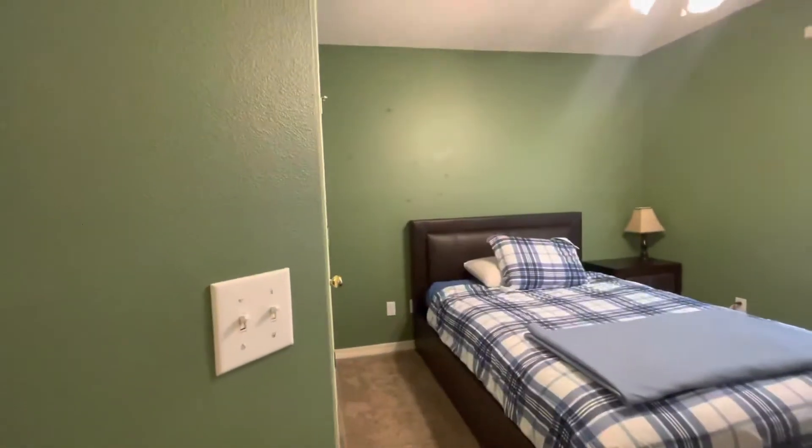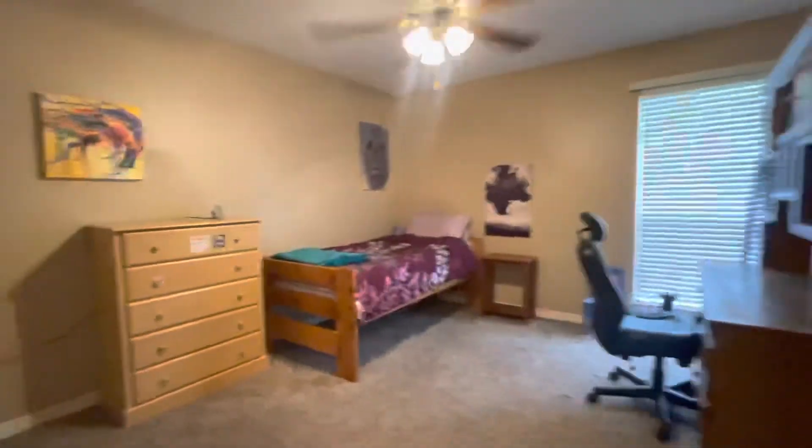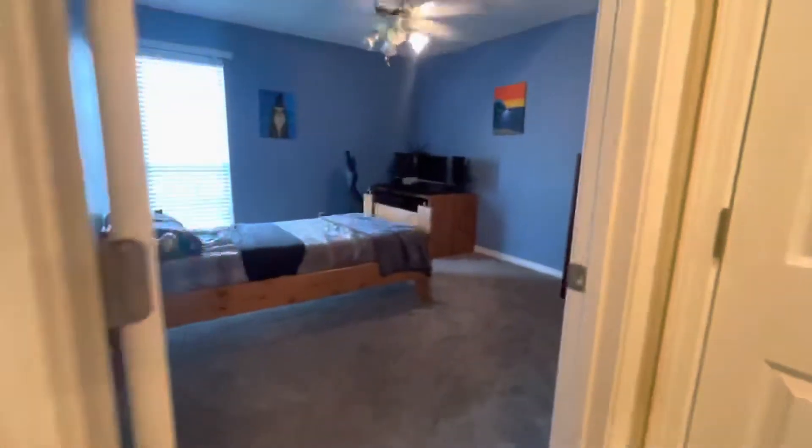Bedroom number two, bedroom number three, and the fourth bedroom.